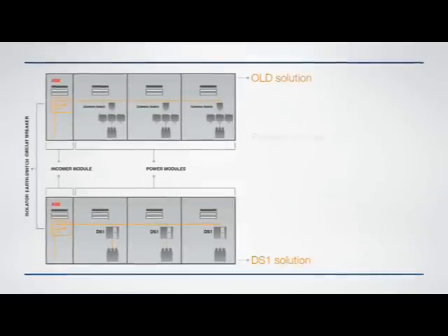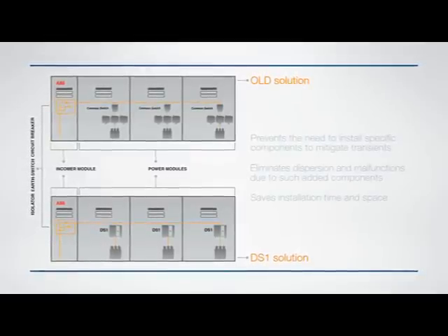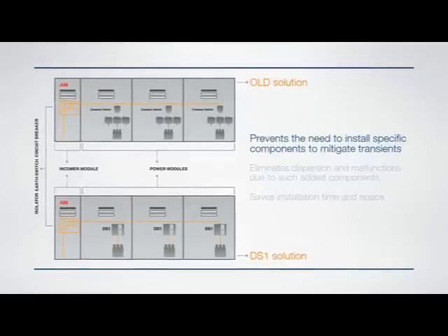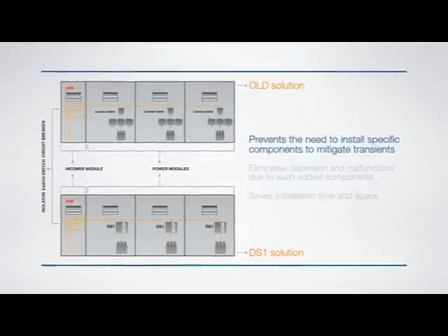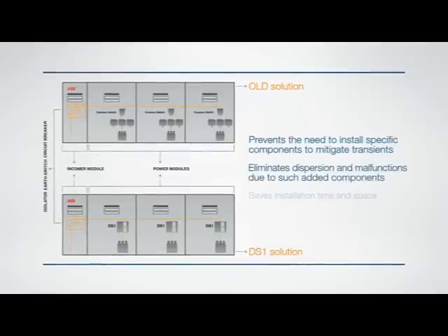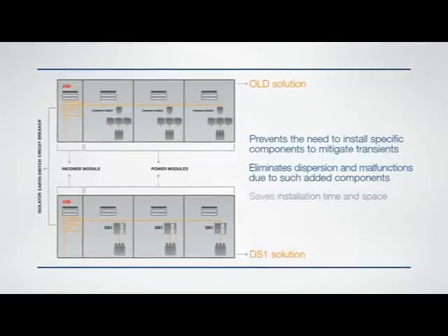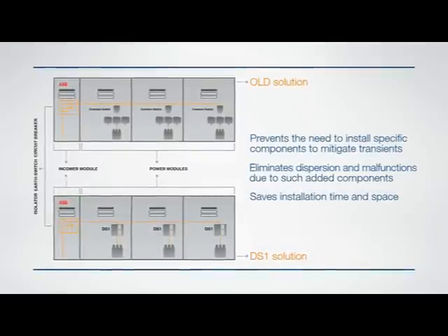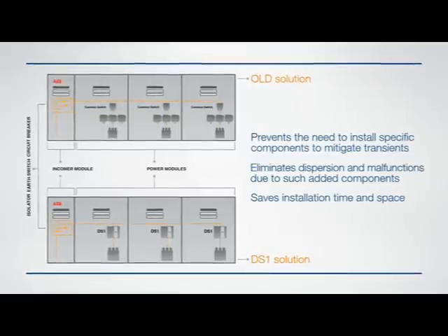The innovation provided by the DS1 involves not only its high transient, re-strike, and pre-strike free switching capacity — it also provides major advantages for the connected equipment. Eliminating transients makes the installation of dedicated components unnecessary, and this reduces costs, installation time, and space requirements, as well as significantly reducing malfunctions.